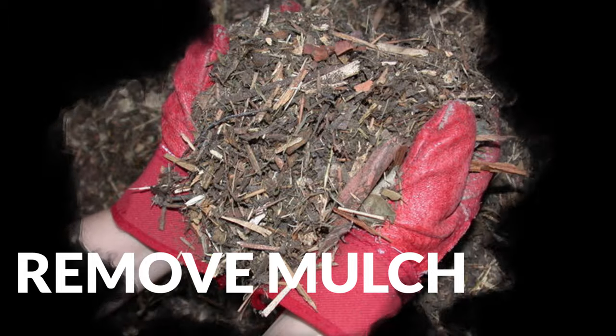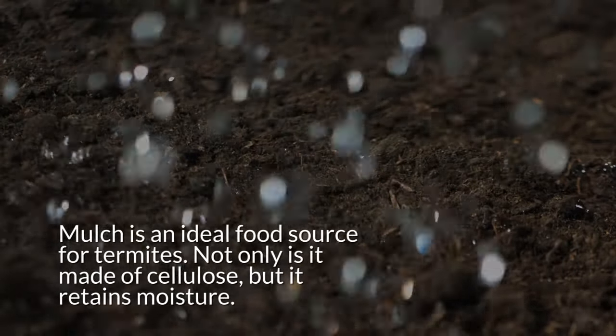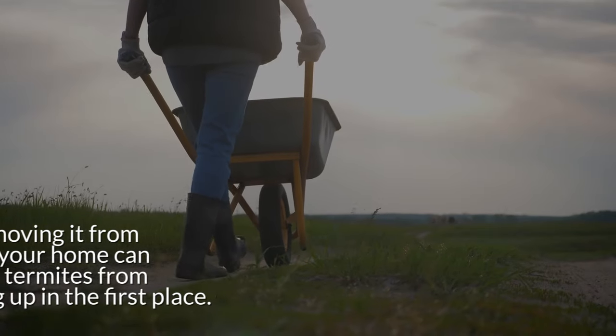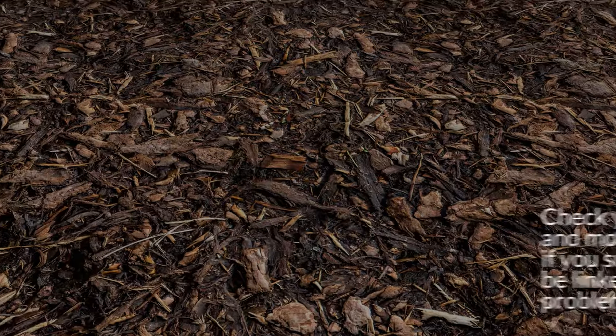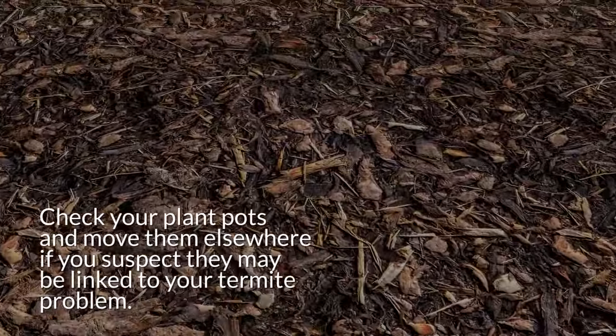7. Remove mulch. Mulch is an ideal food source for termites — not only is it made of cellulose, but it retains moisture. Just removing it from around your home can prevent termites from showing up in the first place. Check your plant pots and move them elsewhere if you suspect they may be linked to your termite problem.